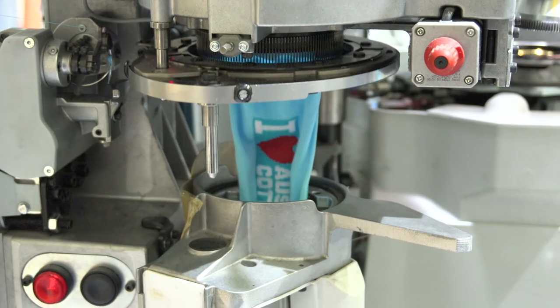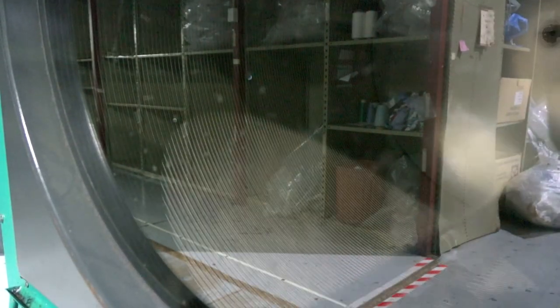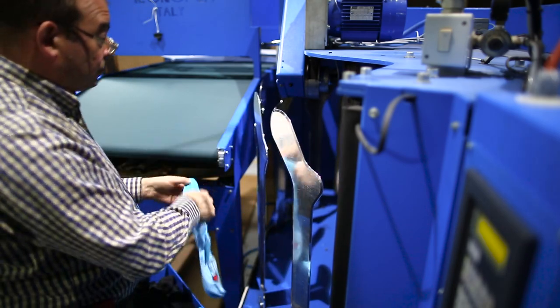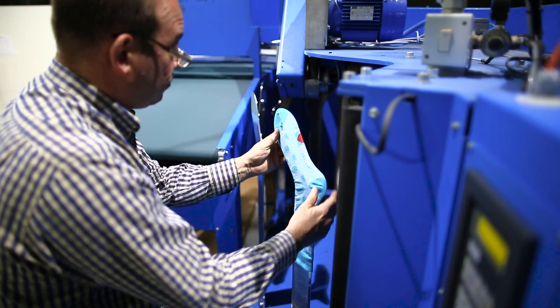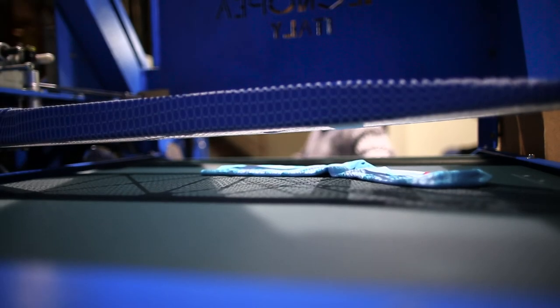The socks are then knitted, taken to a steam tumbler which will inject steam to relax the fibres, puff the fibres up and give the equivalent of about three washes in shrinkage. From the tumbling process we also go to a pressing which will shape the socks and give an aesthetically appealing appearance, making it a saleable item.